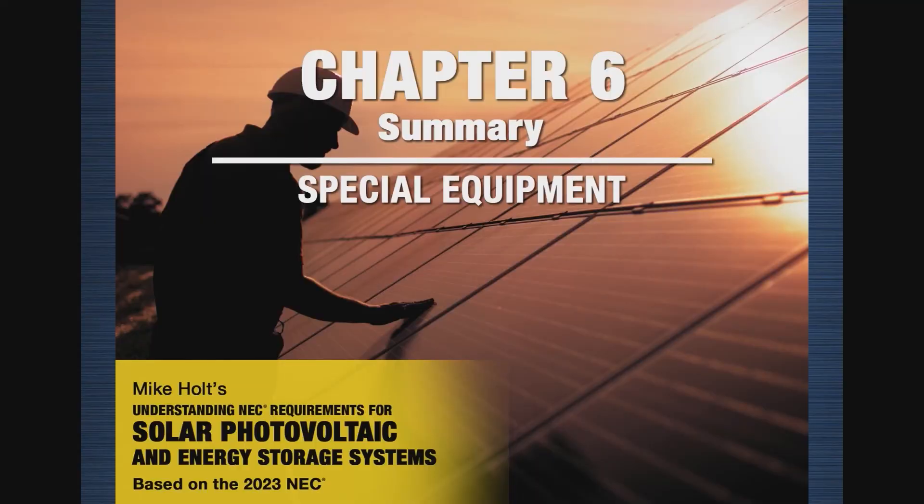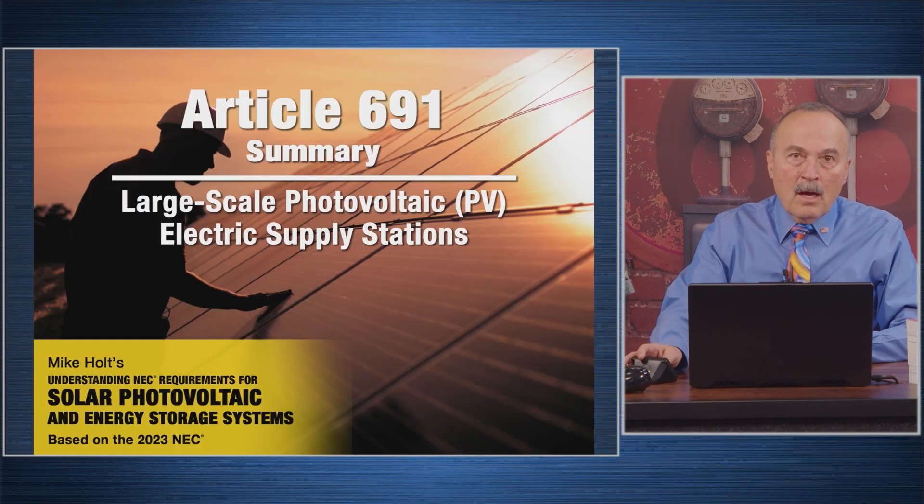Articles were written saying jurisdictions should send 100 or 200 inspectors to these 100-megawatt plants — but that's not the right approach. The financiers involved in these billion-dollar projects are far more particular than any local inspector could ever be, because they have the money at stake. The point of 691 is to give local jurisdictions basic information about when to be involved and when to let the engineers do their job — while still providing documentation. That's really what this article is all about.